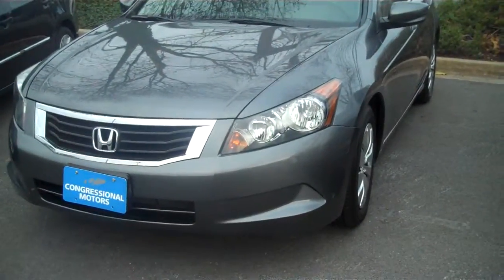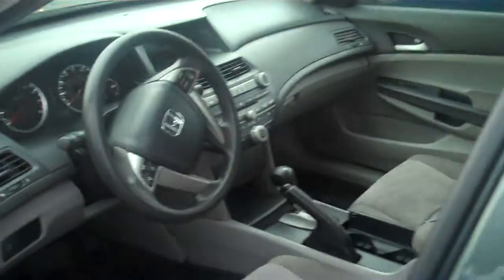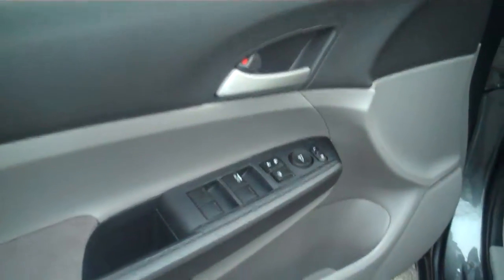This car is a 2010 Honda Accord. As you can see, it's in great shape. It has all the features — it's a four-cylinder 2.4-liter engine, the LX model, with automatic transmission. You have power windows and power door locks.